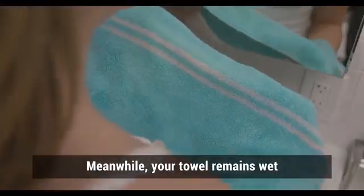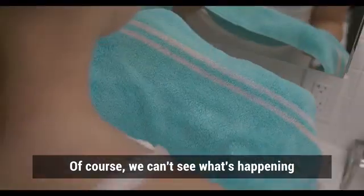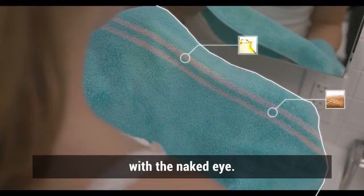Meanwhile, your towels remain wet, allowing bacteria to breed. Of course, we can't see what's happening, because microstains cannot be seen with the naked eye.